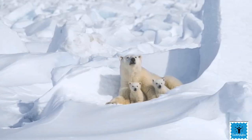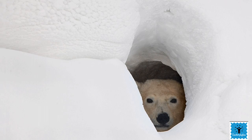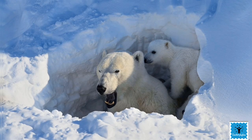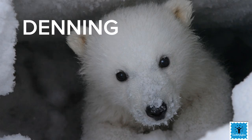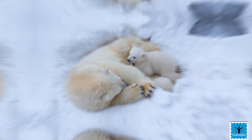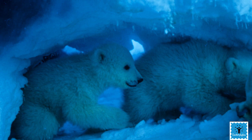The den is just big enough for her and her cubs. It's warm and snug inside while it's freezing outside. Mother polar bear and her cubs will not come out from the den until spring. This process is called denning, and the female polar bear dens in the wild to get a safe place, to stay warm, and to have a quiet place for her and her cubs.